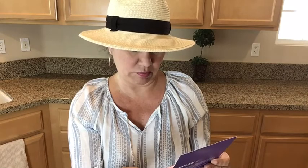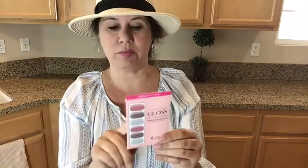Simply prep, size, apply, and file. Avoid water for at least one hour after application, and oils or lotion should not be used for up to two hours before or after application for proper adhesion. I did read that you can put clear gloss over them to help them last longer.